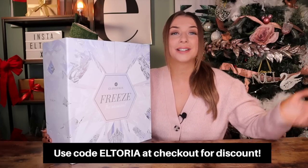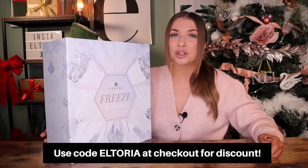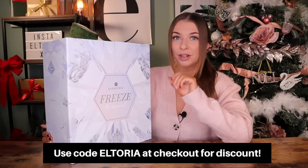However, I have an exclusive discount for you all. You can get this advent calendar for just £75 when you use the code ELTORIA at checkout. In order to get this discount, you must use the link down in the description — it will take you straight to the basket — and then add ELTORIA in the discount code bit. Just to clarify, this discount is available to subscribers and also non-subscribers. Anyone can use the discount code.